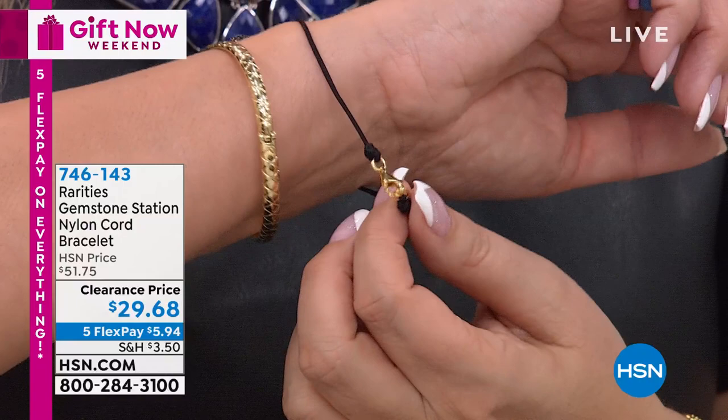These are not going to transfer color onto your skin. They're meant to be worn forever. It's 22-karat over sterling silver on your lobster claw clasp. Enjoy them, love them, wear them with meaning and intention. Last call in the black.